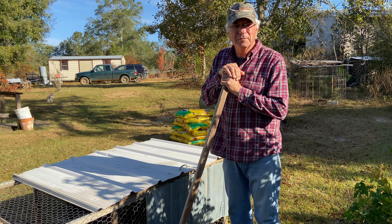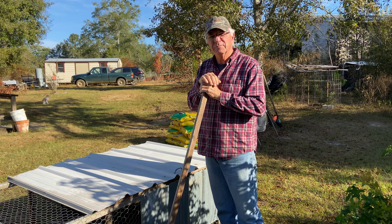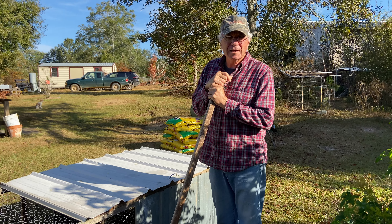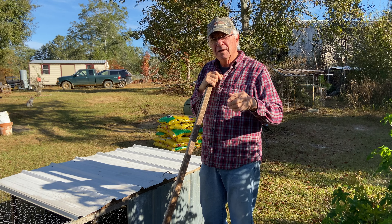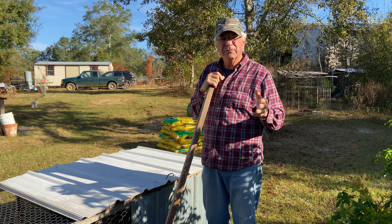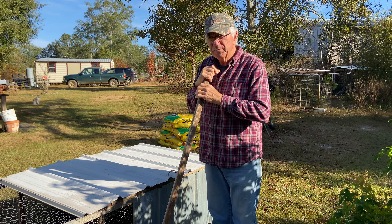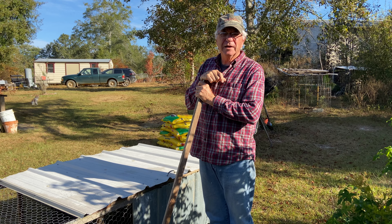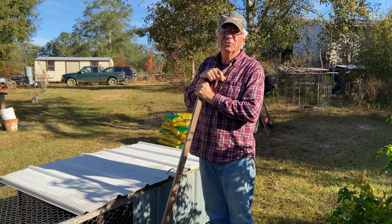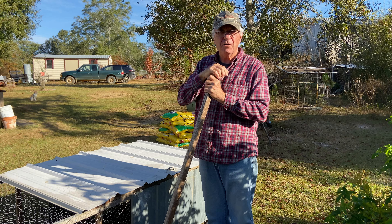Hey, good morning. Welcome to Butler Homestead. Hey, I want to just start out this morning telling you something. I've always been one like this. I made a mistake on my previous video. If you happen to look at my video — I was ranting about some things. You know all these alphabet companies that we got? We got CDCs and USDAs and FDAs and CIAs and PDQ or whatever they call.